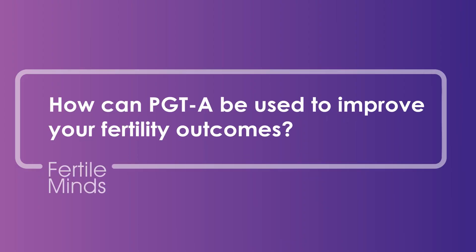How can pre-implantation genetic testing be used to improve your fertility outcomes? Hello and welcome to Fertile Minds. I'm Nikki Kliske, the PGT coordinator and one of the senior embryologists with Queensland Fertility Group.